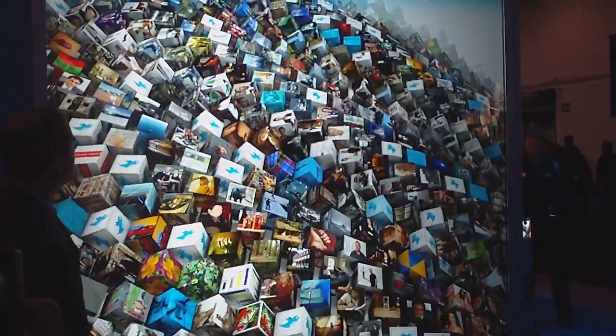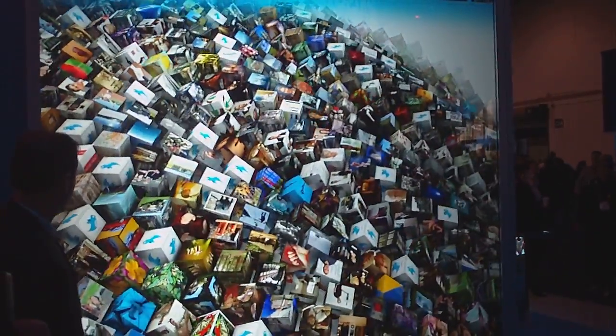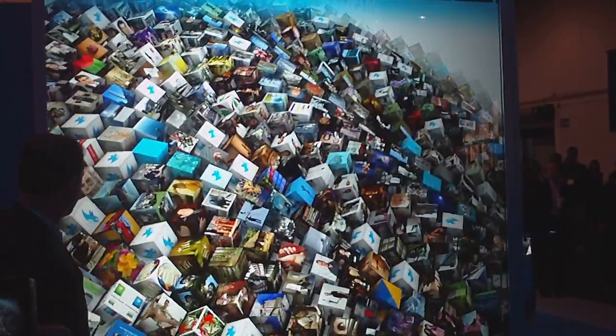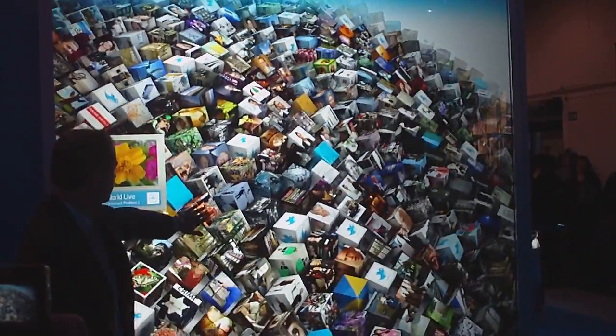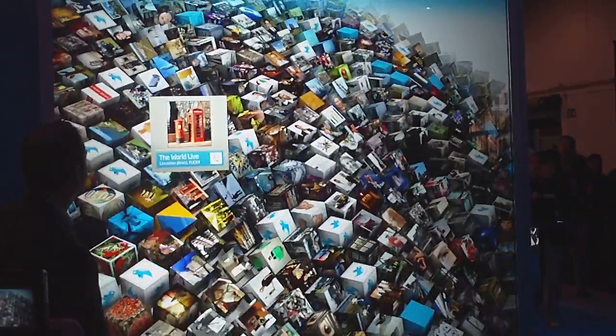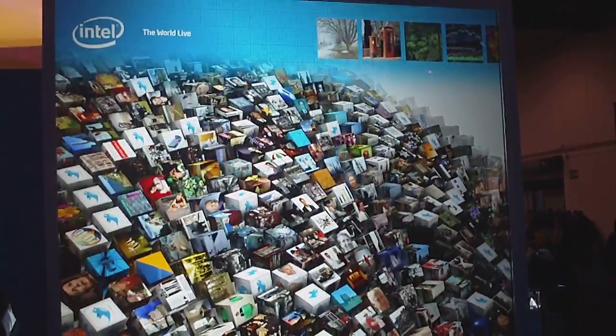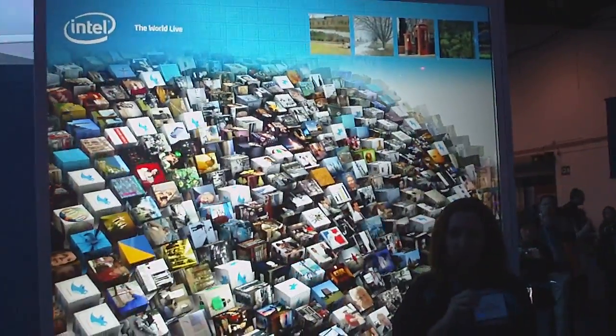What you're seeing are 500 links pulling from over 20,000 different content sources, including feeds from Google News, Twitter feeds, live blogs, and information about what's happening here at CES, as well as Flickr images — and it's all being rendered using a single processor chip.